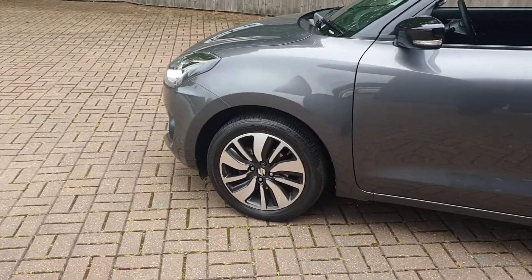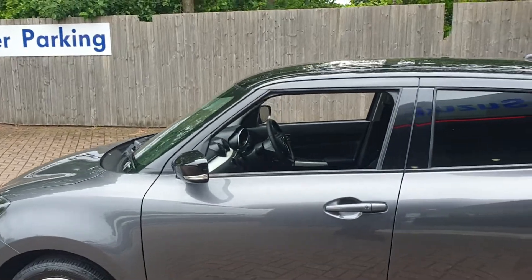It has diamond cut alloys, a black roof, and colour coded mirror covers.